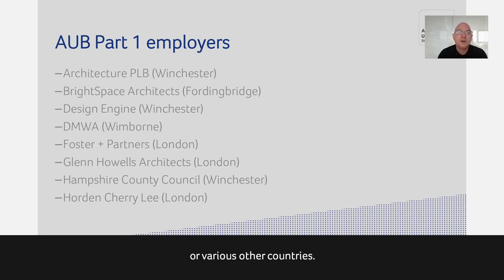We've had students go to China and work, or various other countries — Portugal, for example. We will help support you in building up your portfolio for going to interview, but in the end, your work placement is up to you to secure through interview.